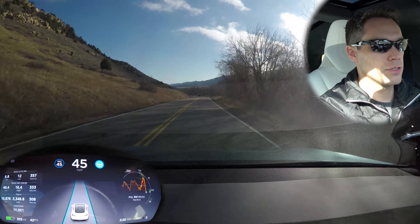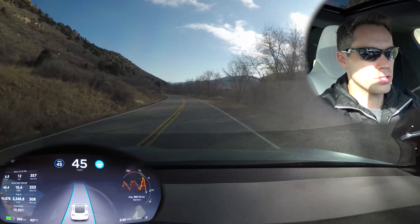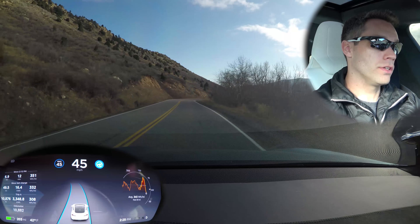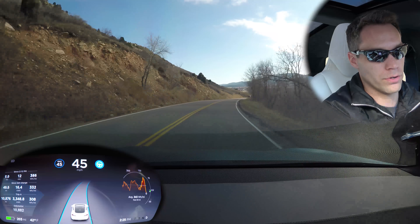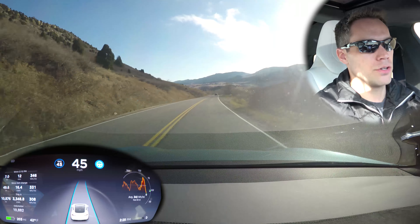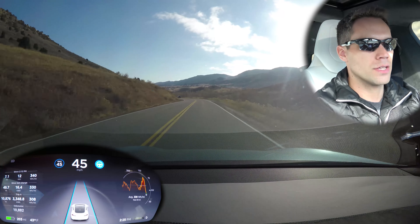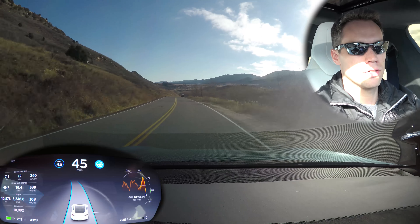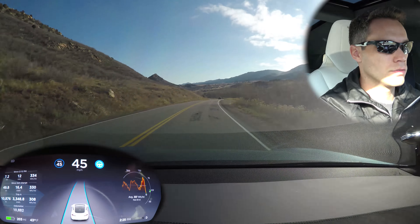Three lanes is not something they've ever advertised autopilot as being able to handle just yet. But seeing it on the way there, it was easily able to handle the two-lane split — it's just three that threw it for a loop. Just something to keep in mind: when using autopilot off the highway, be more conscious of your surroundings. Don't be reading a book or playing on your cell phone.